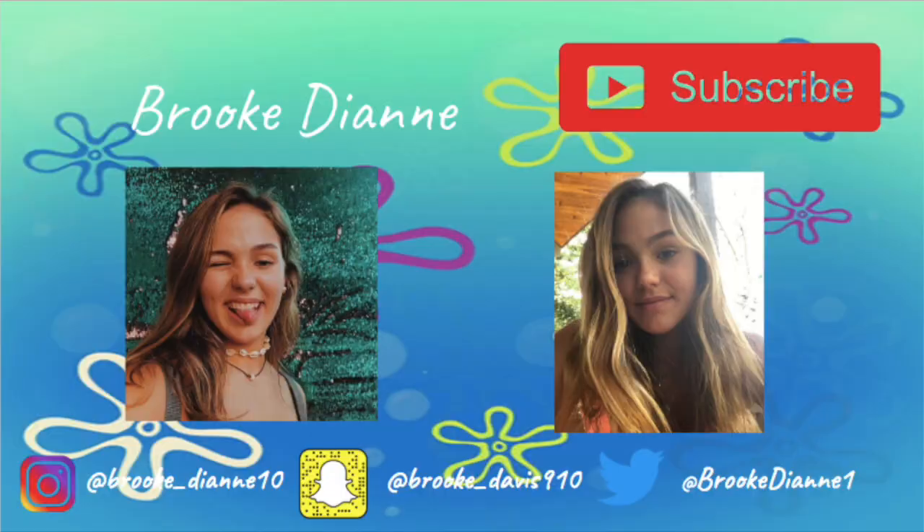Comment down below whatever you feel like — no hate comments, please. Leave a like, hit that subscribe button, and turn on post notifications. I will see you guys next time I post. Hope you have a wonderful day — peace out, bye!